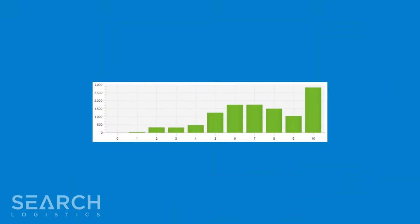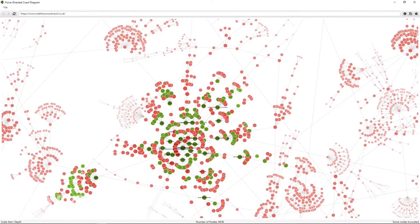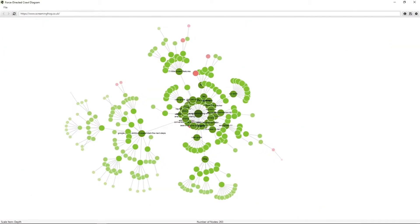Now, this is an example of bad crawl depth, and here's what it should look like. You can use Screaming Frog's visualisation tools to see if you have a bad structure like this one, which is how my blog used to be, or to check if you are doing things right like in this example.